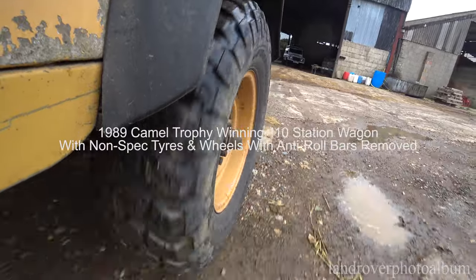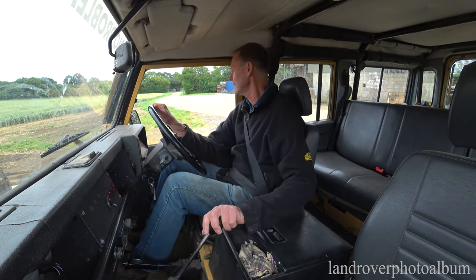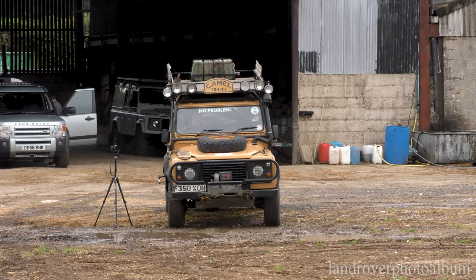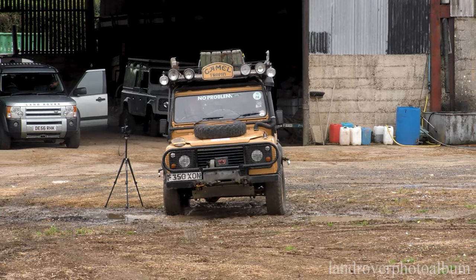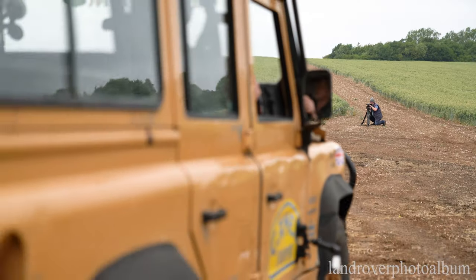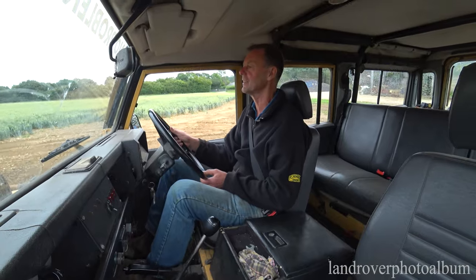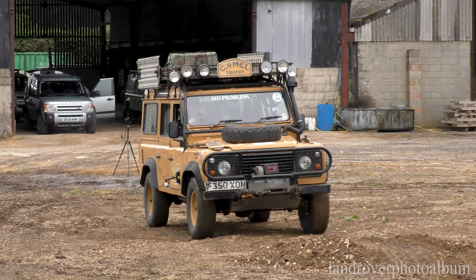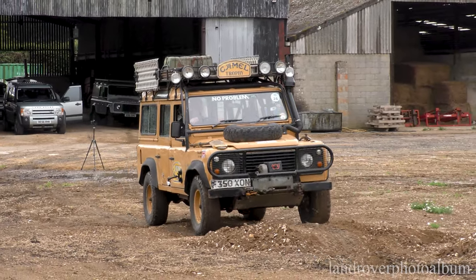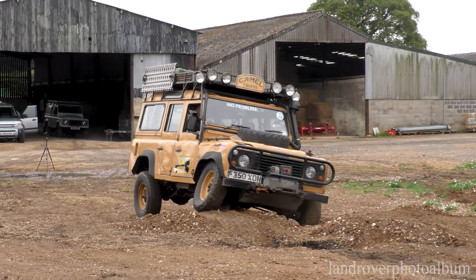So having driven around this little off-road course in the new Defender and the 15-plate Defender, we're just going to do it in the old Camel now — 30-year-old Camel — put it into low range, diff locks locked up, no traction control whatsoever. So it's going to be interesting to see what it does on these wheel-lifting humps, as you'll see. First gear, first range, here we go.